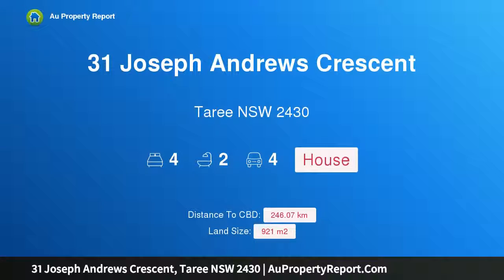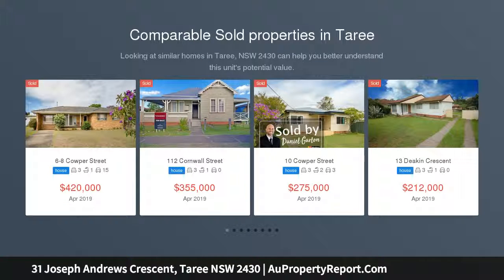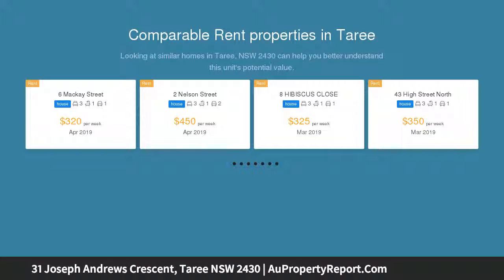Hi, I am glad to introduce property 31 Joseph Andrews Crescent, Taree, New South Wales, 2430. I think they're mad, but they're selling anyway. One step into this magnificent home and you'll be wondering, just as I did, why on earth would you ever want to move? But the owners of this one-of-a-kind architectural family home have purchased elsewhere and are ready for new owners to enjoy.